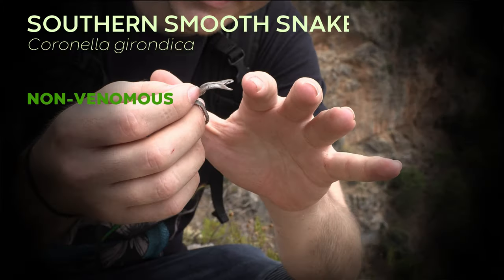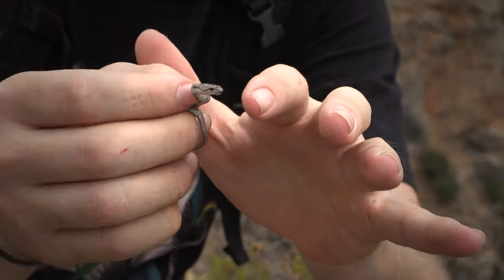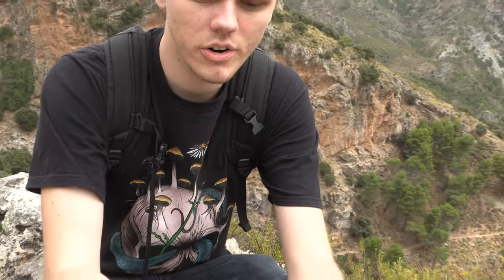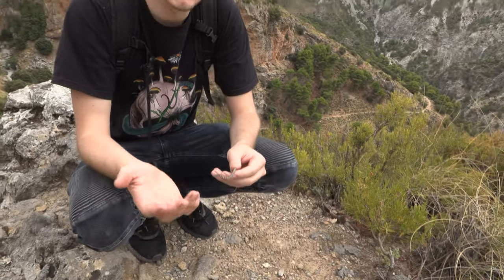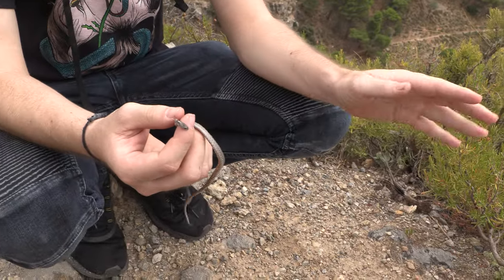Check this little guy out. He's opening his mouth to bite, but he's not actually biting when I give him the chance. This is Coronella hirondica, the southern smooth snake. Unfortunately, again just a little juvenile, which is a very common theme of today. All the snakes we did find were juveniles, but this is the second-to-last species that there is in this area.